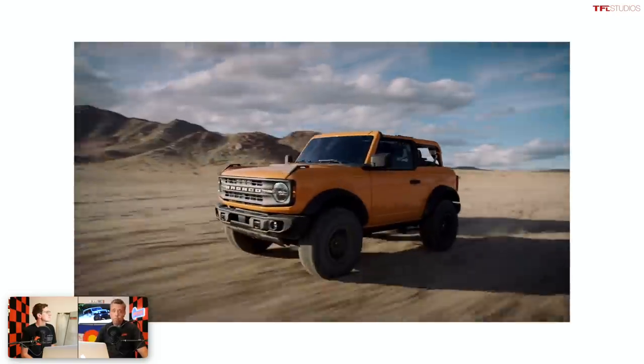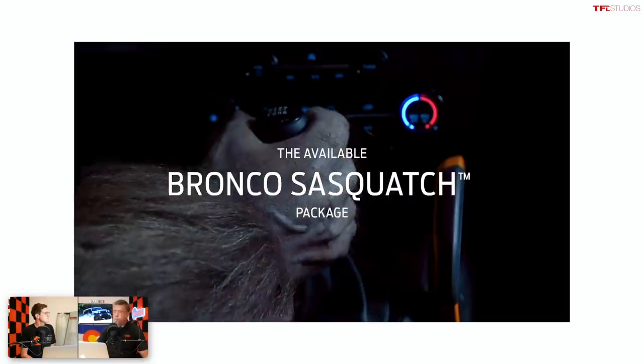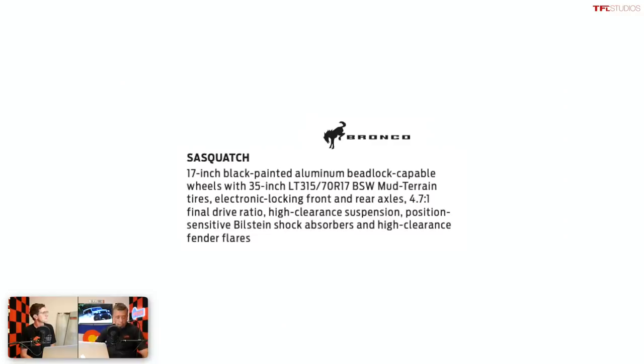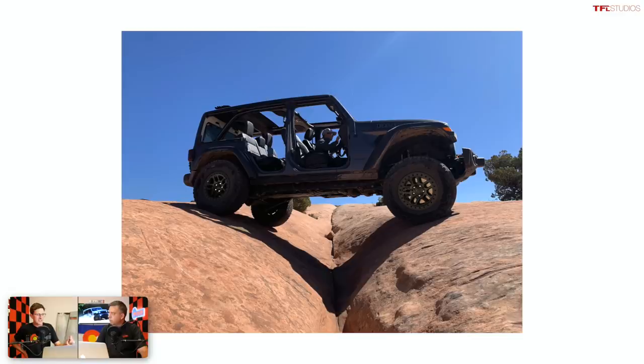Ford announced that the Bronco Sasquatch package is a very capable off-road package with 35-inch tall tires from the factory, suspension lift, and really good numbers like approach and departure angles, water forging, and ground clearance. And what does Jeep do? Well, Ford basically took the Jeep numbers and made them a little bit better — every number was just a little bit better than the top of the Jeep Wrangler Rubicon. So now Jeep has a new model whose numbers appear to be just a little bit better than the top-of-the-line factory Bronco.